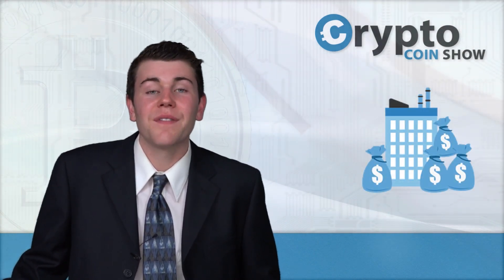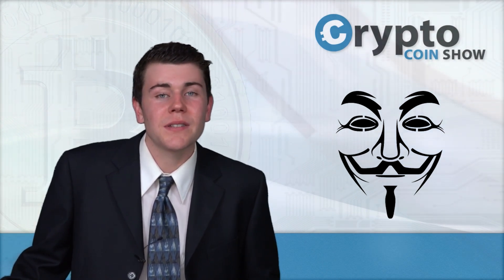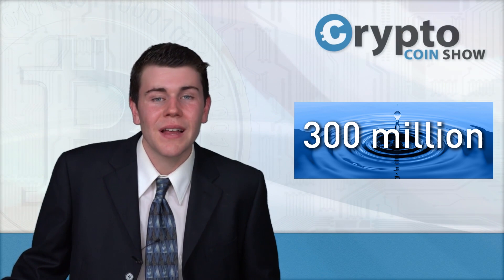Monero grew about 27-fold in 2016, from a 5 million to a 185 million dollar market cap, making it one of the best-performing cryptocurrencies of the year. This growth was in part from the dark markets Alphabay and Oasis accepting Monero as an alternative to Bitcoin. The market cap in May of 2017 is approximately 300 million dollars, making Monero the sixth most traded cryptocurrency.